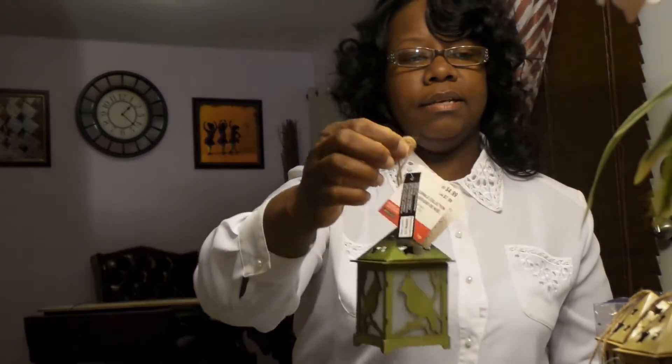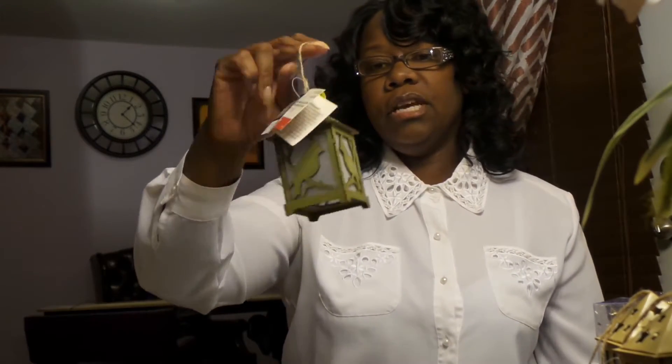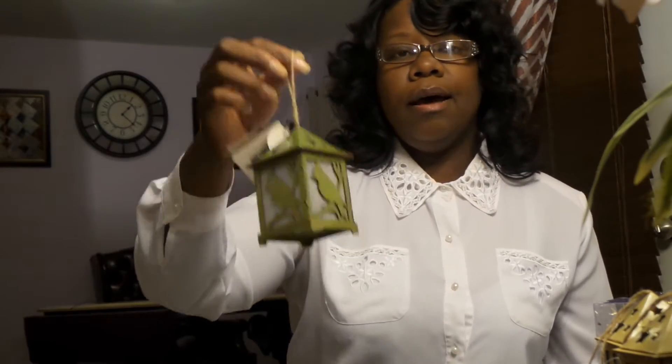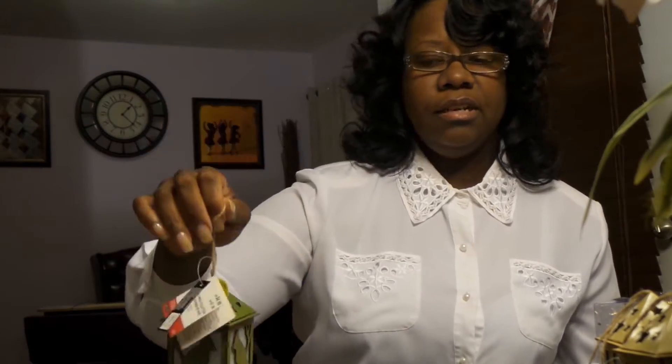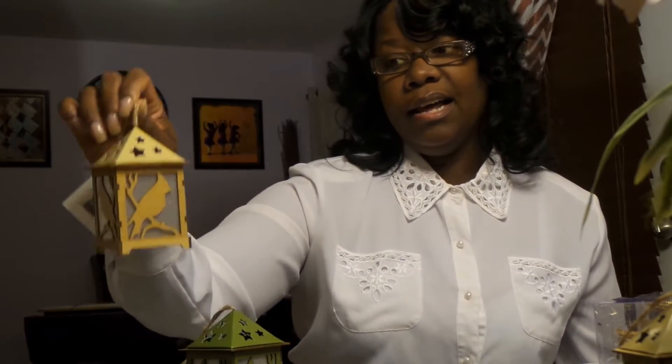Moving on to Michael's. I picked up six of these little houses — that's all they had. I think I'll be painting them and using them as ornaments on my Christmas tree. I don't like the green color so much. I'll be painting them a tan color like this — I like this color better for my Christmas tree next year.